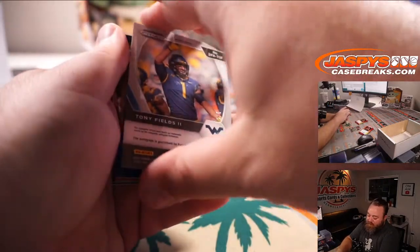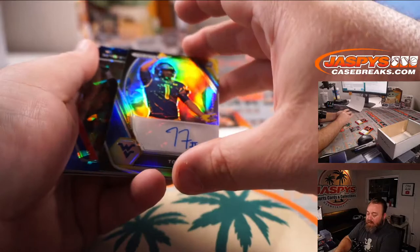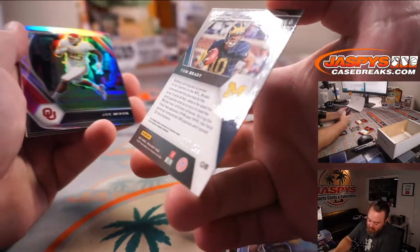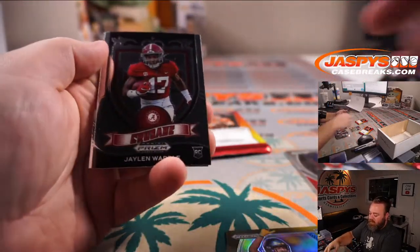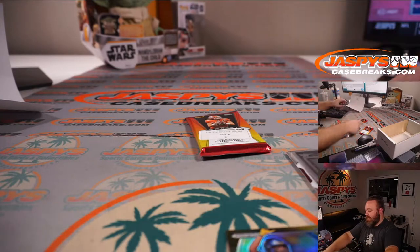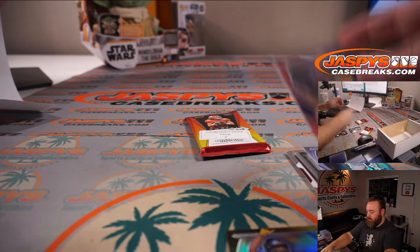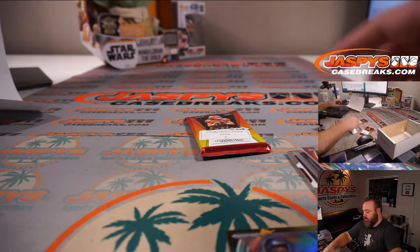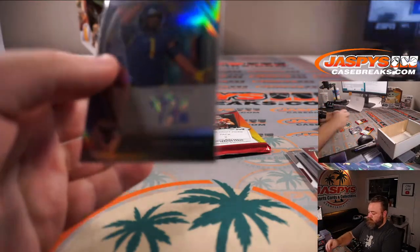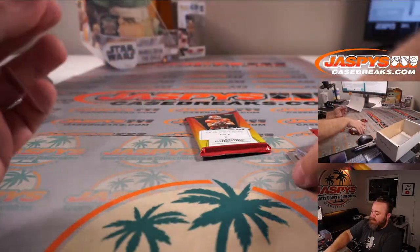Tony Fields — two out of five — black gold, linebacker out of West Virginia. Travis Kelce blue ice to 99, Tom Brady red to 299, and Joe Mixon silver. Jalen Waddle and Patrick Surtain to finish it off. It's black gold — wish it was a big name, but beautiful card. That's pack one for you, David, and pack number two — last pack of the break.